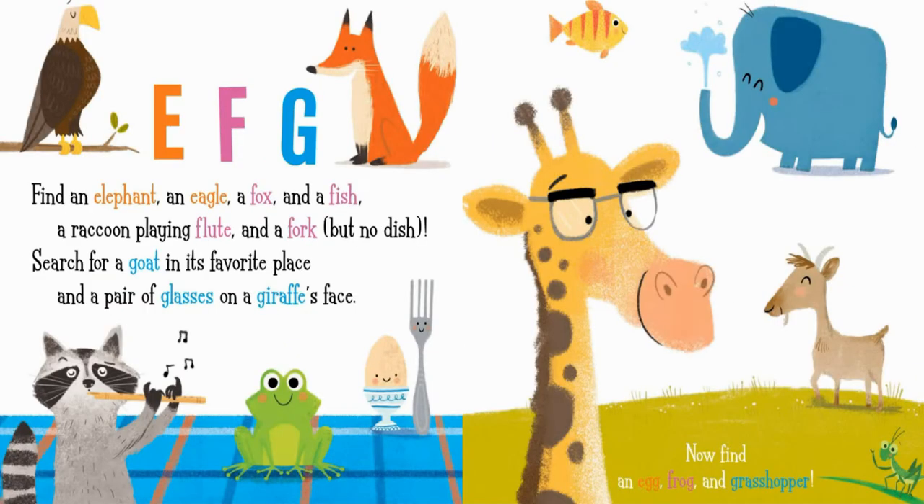E. F. G. Find an elephant, an eagle, a fox, and a fish, a raccoon playing flute, and a fork, but no dish. Search for a goat in its favorite place, and a pair of glasses on a giraffe's face. Now find an egg, frog, and grasshopper.